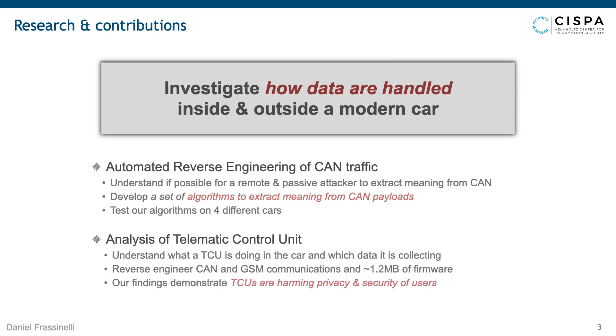We tested our algorithms on four different vehicles — three electric and one diesel — and they worked perfectly on all of them. In the second part, we analyzed the telematic control unit itself. We took one from a Renault Zoe 2015 and, since we now had our algorithm to reverse engineer the CAN payload, we wanted to see whether the TCU was actually interacting with these payloads and sending data to the OEM. We reverse engineered the CAN, GSM communication, and its firmware, and found the TCU was indeed harming user privacy by uploading data to the maker, while also exhibiting significant security vulnerabilities.